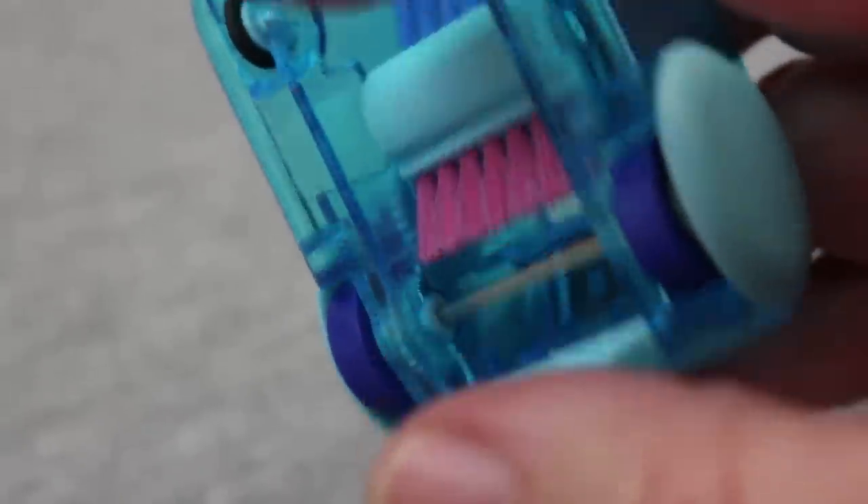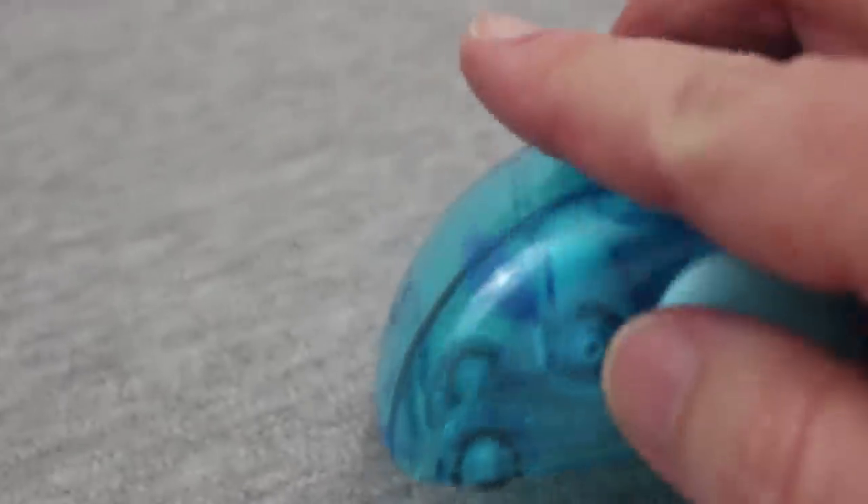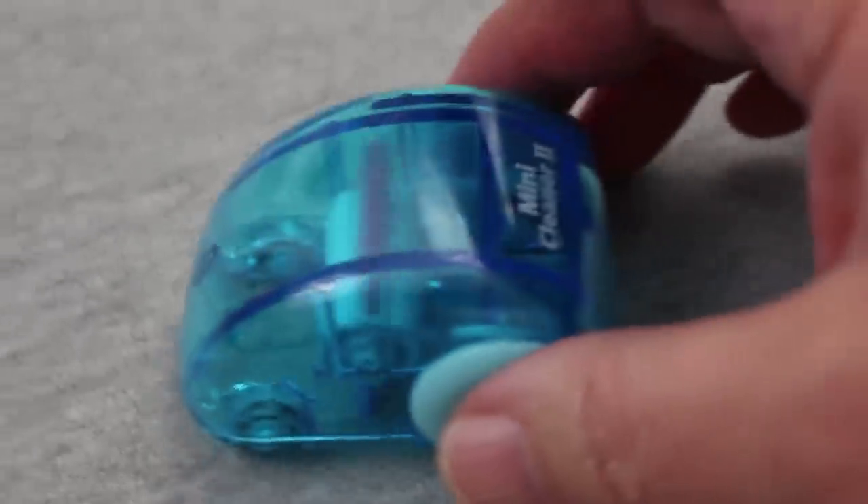All of the debris collects in a little compartment in the back of the mini cleaner and when you're done cleaning up you just pop open the bottom cover and dump it all into the trash. It's an easy and kind of fun way to keep your desk clean. These come in several different colors and the cost is under $8 from JetPens.